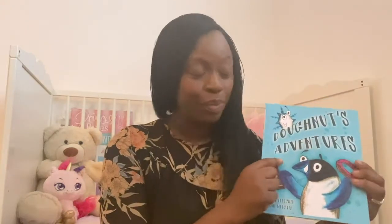Book lovers, I've got such a fun book for you today. Do you like penguins? Do you know what a penguin looks like? They're black and white, aren't they? And they've got flippers. Today we are going to read a book called Donut's Adventures, written by Paula Fletcher and Sean Webster.